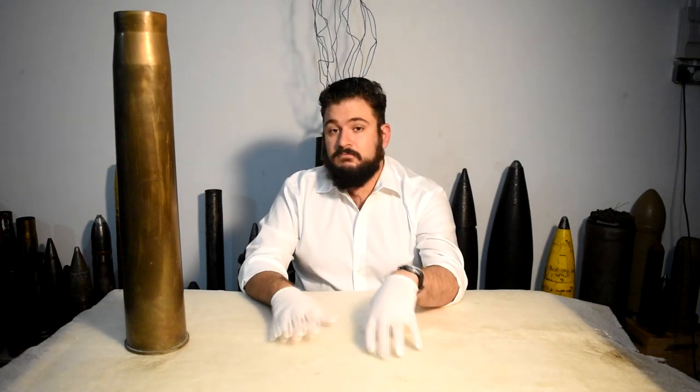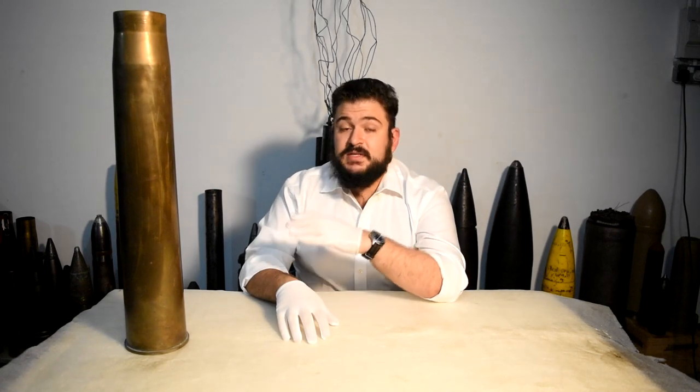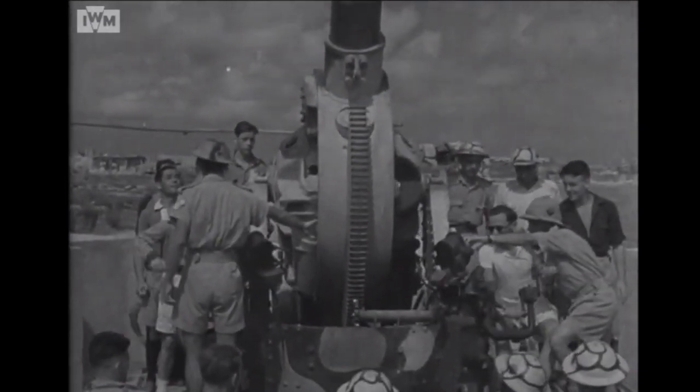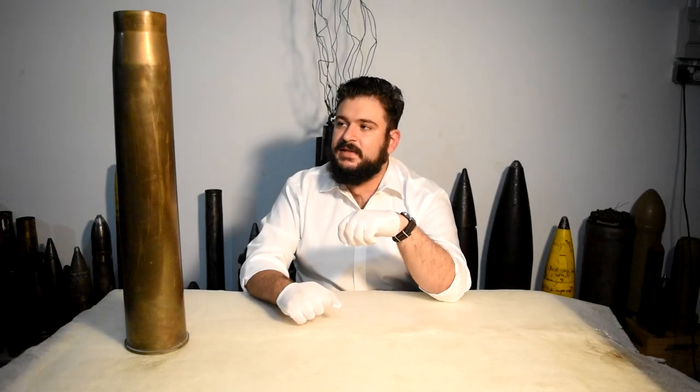Not only throughout the British Empire but even in Malta itself, this gun was a very common sight — particularly entering 1942, when there were 112 anti-aircraft guns in Malta at some point, and most of these were actually 3.7 inch guns.